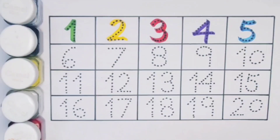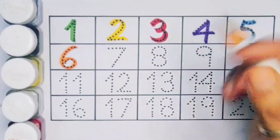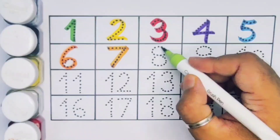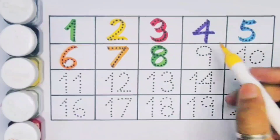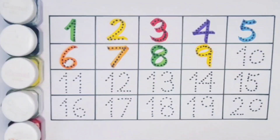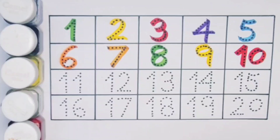Number six. Number seven. Number eight. Number nine. Ten — one zero — number ten.